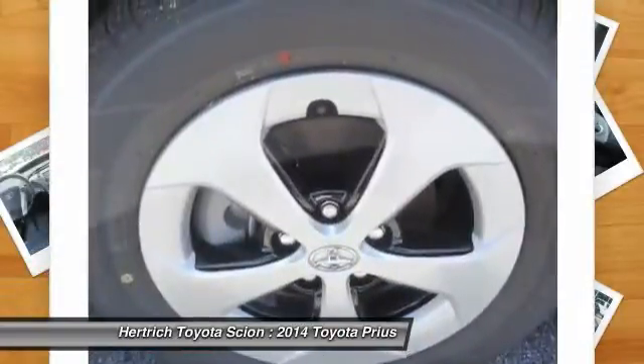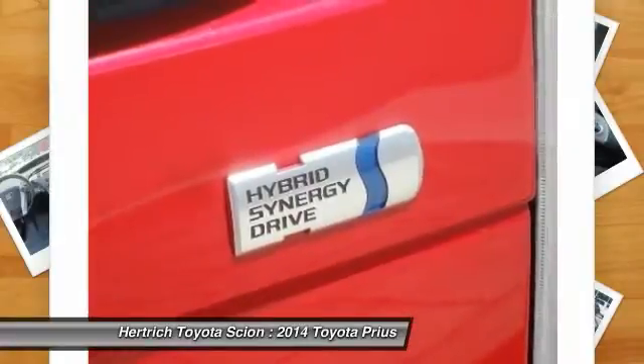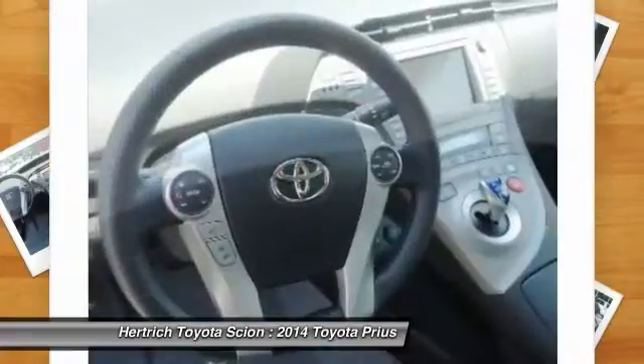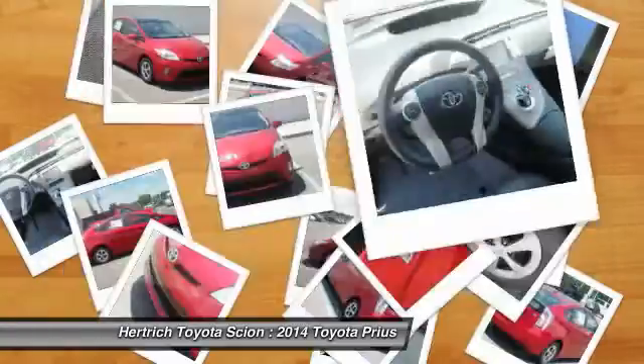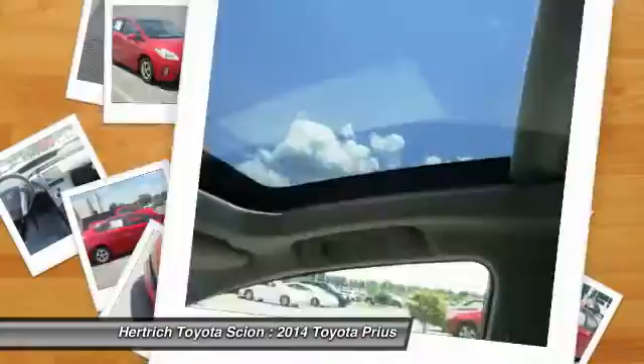Anyone who thought the original Prius was too small should look for the Prius V. Customers looking to maximize their fuel economy would be advised to consider the Prius plug-in. Both feature Toyota's reliable, efficient hybrid technology at a reasonable price.